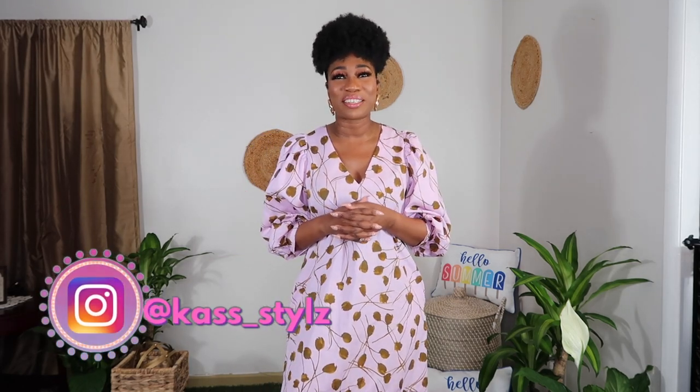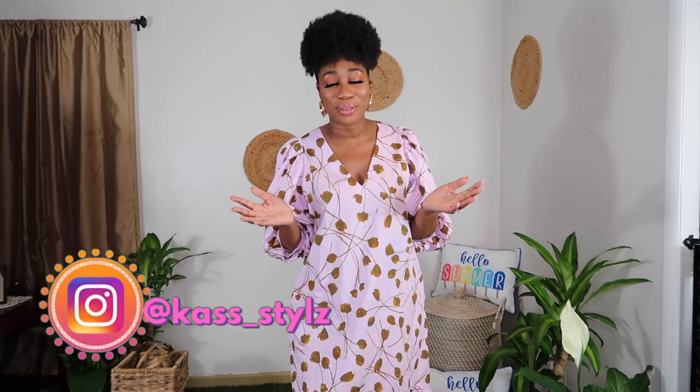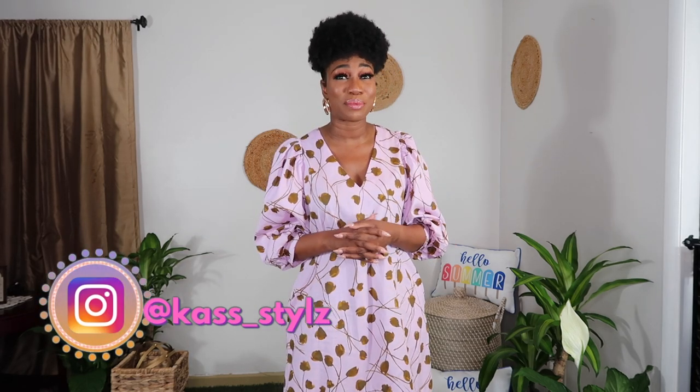Hello beautiful people, it's your girl Kerry, and welcome back to another video. If you are new here, I focus on fashion, lifestyle, and sometimes travel. So if that is something you are interested in, don't hesitate — go ahead, subscribe, and hit the notification bell so you never miss a post.